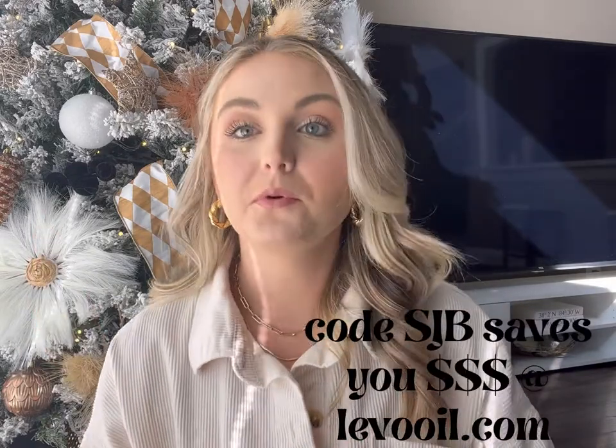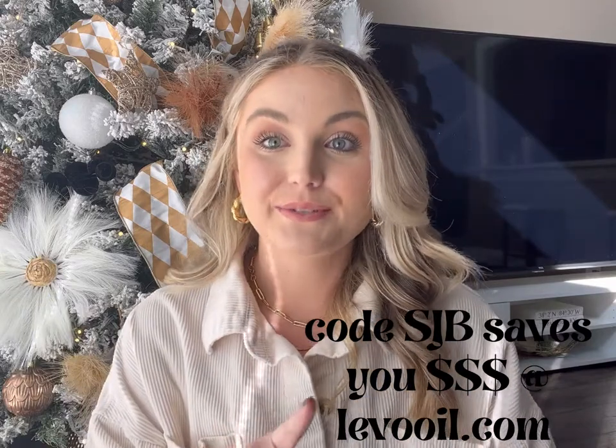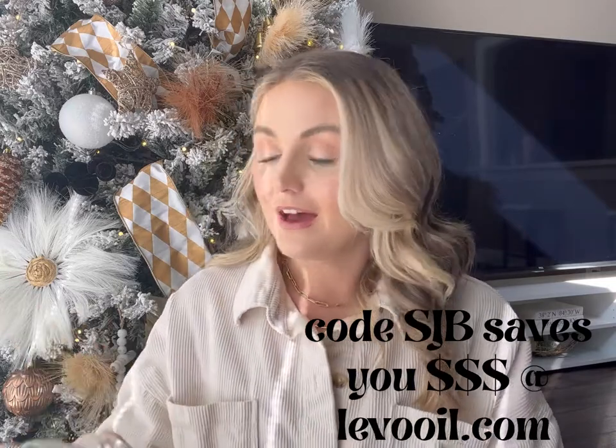This splurge-worthy option would be a great option for any cooks in your house — people who love to cook. I love my food to have flavor. This is the Levo machine. It's basically a butter and oil infuser, and it is so easy to use — it's like a Keurig for that. All you do is take the little pod, put your garlic and herbs in, pop it in, put your butter in, close it, turn it on, press start, and that's it. You do not have to watch it. When it's done, you just come back, dispense it, and you're good to go. You can use code SJB for 15% off right now.